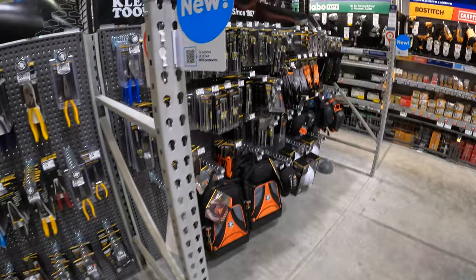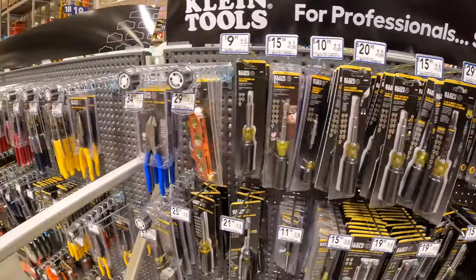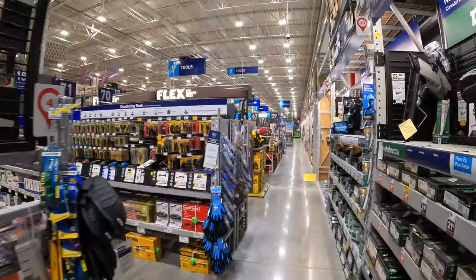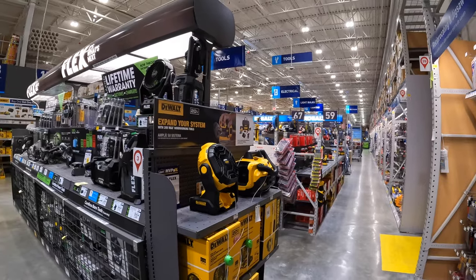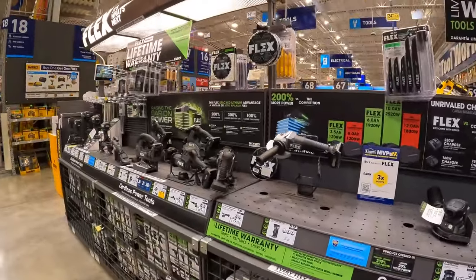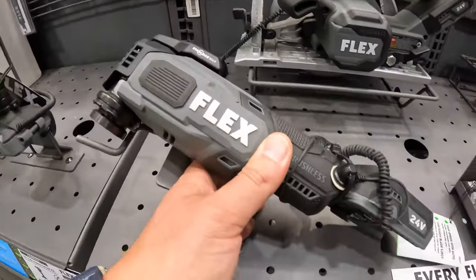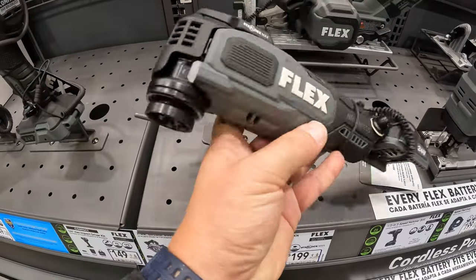They have so many Klein tools — I need to do its own dedicated video for Klein. There are still sales going on. I'm excited to see what the holiday season sales will bring. I am disappointed I didn't see the XTR BOGO — maybe that's not there anymore. I can't wait to see what Flex comes out with for sales. Flex is a fantastic brand to get into. Thanks so much for tuning in — I hope you found this video helpful and entertaining. Please like, hit the bell button, and subscribe. This is David Nicholas. See you next time.